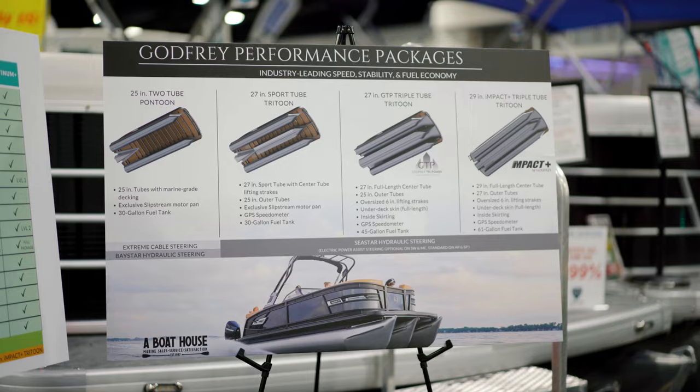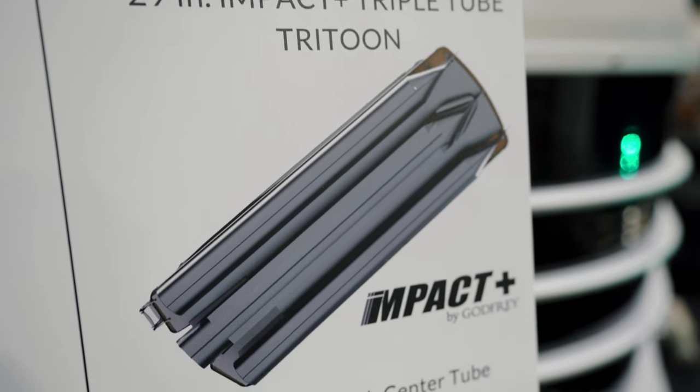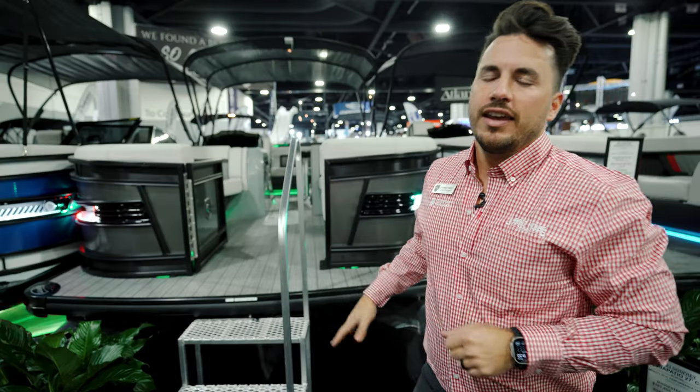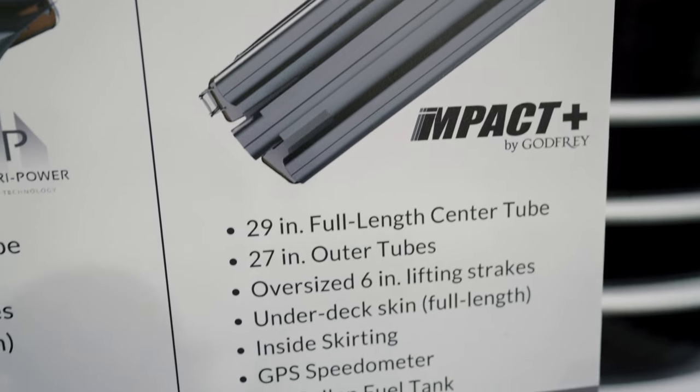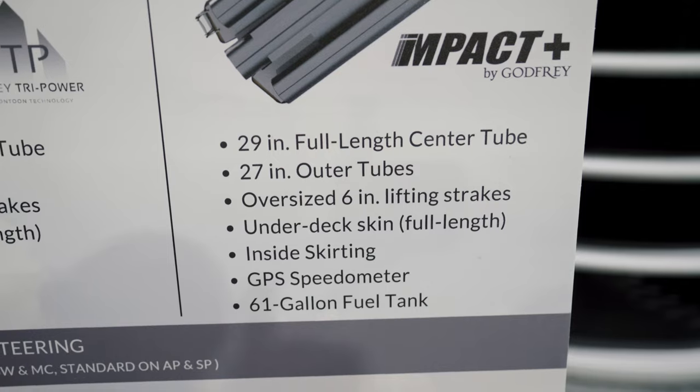Before we hop up on the boat, I want to point out the chassis this boat is sitting on. It is sitting on our Impact 29-inch chassis. There's a 29-inch diameter center tube and a 27-inch outer tube. That is going to give you industry-leading performance, fuel economy, and ride comfort out on the water.